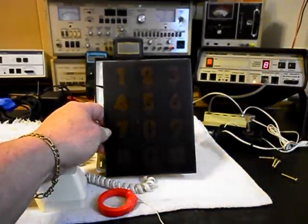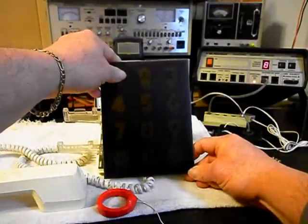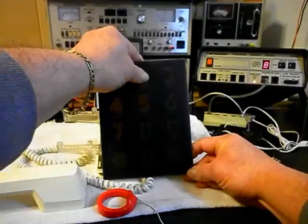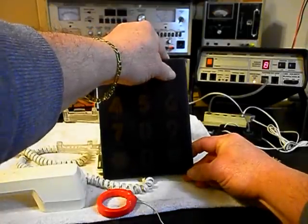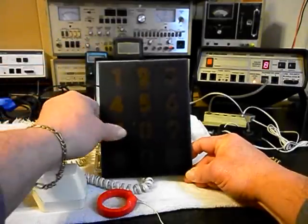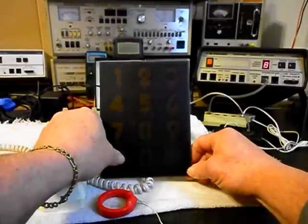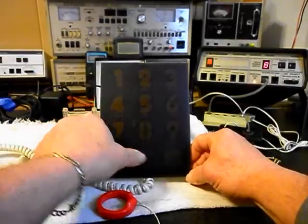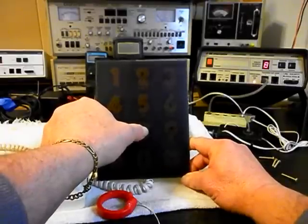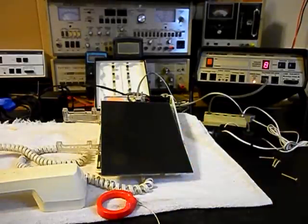We have our 8. Now if you watch that 8, it will blink when I press the 1... it's going to blink again when I hit 2... when I hit 3, 4, 5, 6, 7, 9, 9, star, 0, and pound.